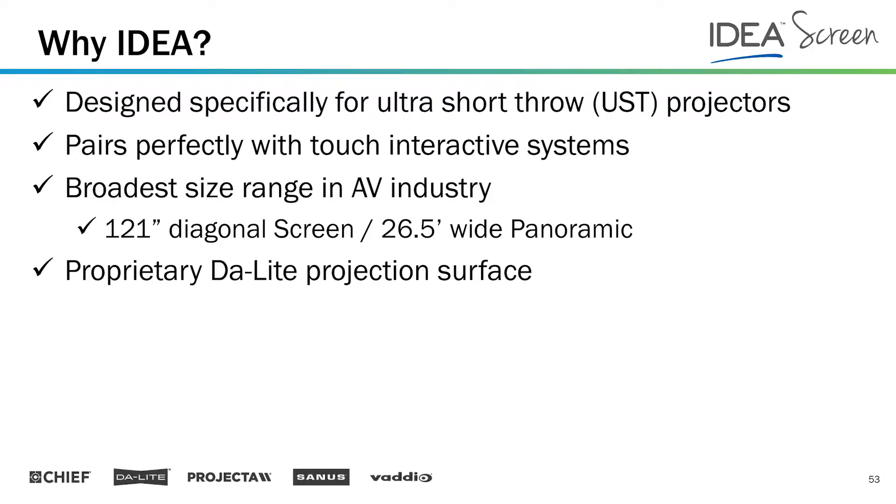Idea produces a very bright image, which is important because ultra short throw projection systems are usually placed in environments with a lot of light, like a classroom. It pairs excellently with touch interactive systems. We used pens for touch interaction for a long time, but now the standard is like our smartphones — you use your hand for touch interaction with the same type of gesturing and motion.